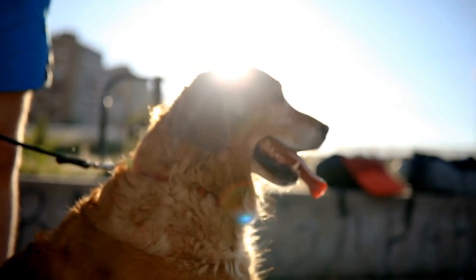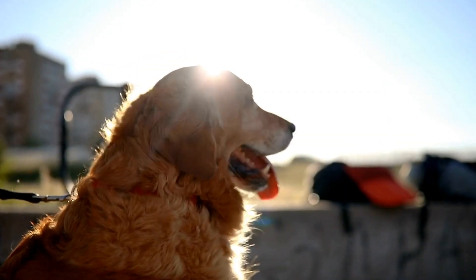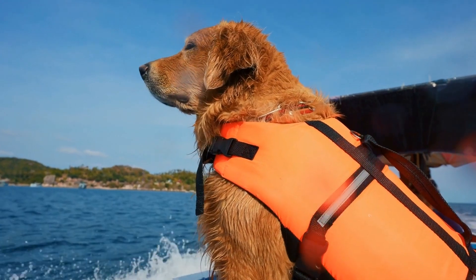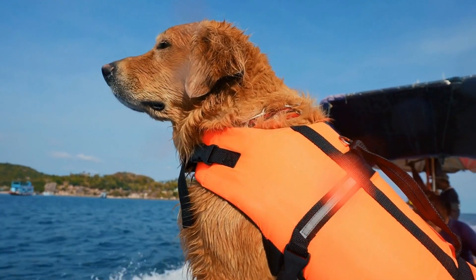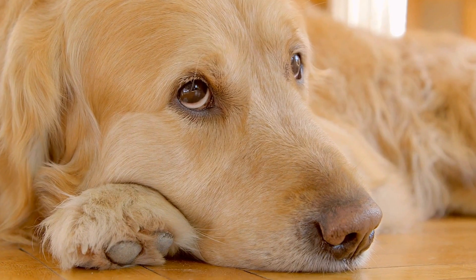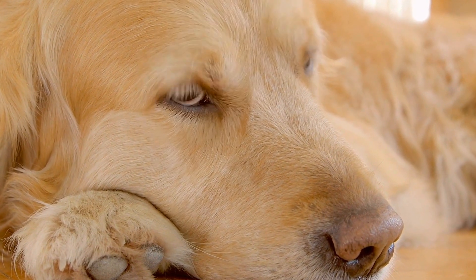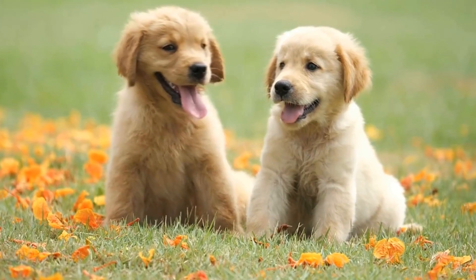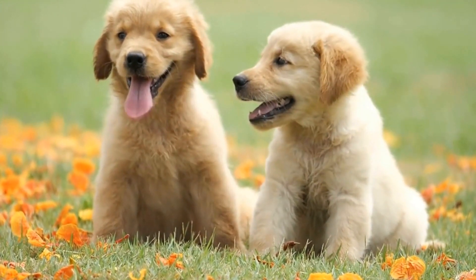Finding the right fit for a training collar is crucial to ensure the comfort and safety of your Golden Retriever. The collar should be neither too loose nor too tight, as it needs to sit snugly on the dog's neck without causing discomfort or restriction. It's important to measure your Golden Retriever's neck circumference accurately to select the appropriate size collar. Most training collar manufacturers provide sizing charts, so be sure to consult these before making a purchase.